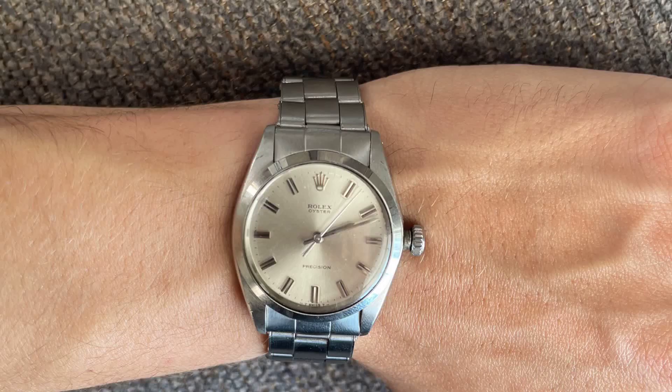Moving on is a very rare and vintage 1967 Rolex Oyster, reference number 6426. This vintage example is in excellent condition and features a Rolex bracelet. It comes with an eBay authentication card.